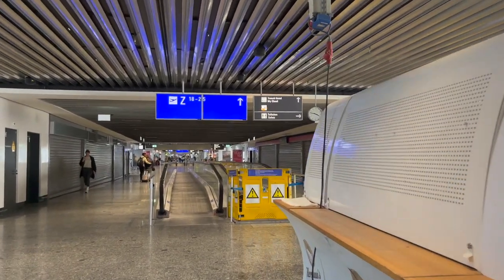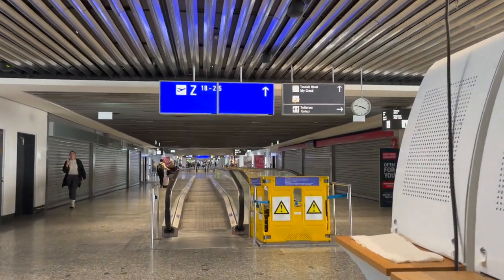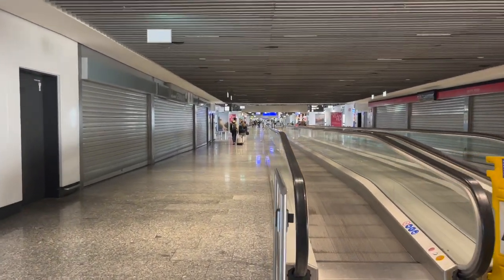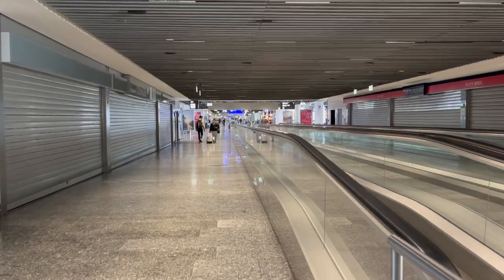Unlike in most US airports where you have to re-clear security, in Frankfurt there are only customs checkpoints between the Schengen A and international Z gates.